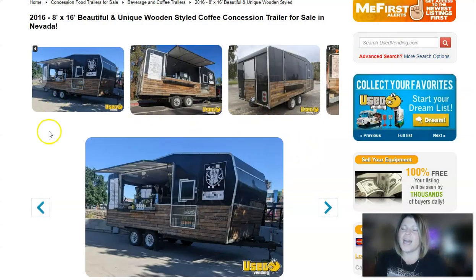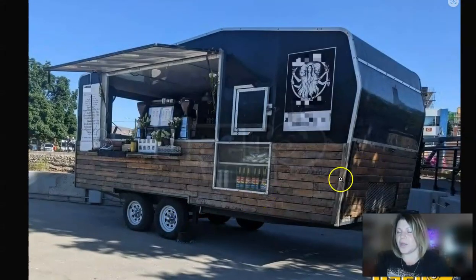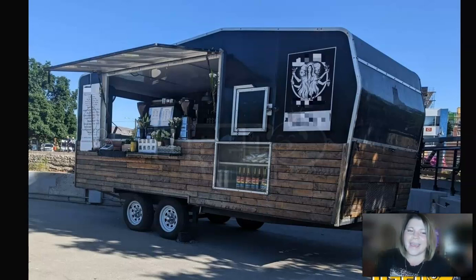Moving right along to our second item — it's a 2016 eight-foot by sixteen-foot, very unique coffee slash concession trailer. It has a weathered rustic look, however it can be sanded, stained, and polyurethaned or painted if you'd want more of a polished feel, so you can change the aesthetic fairly easily. This one is for sale in Nevada and has a listed price of $77,000, available for pickup or transport.